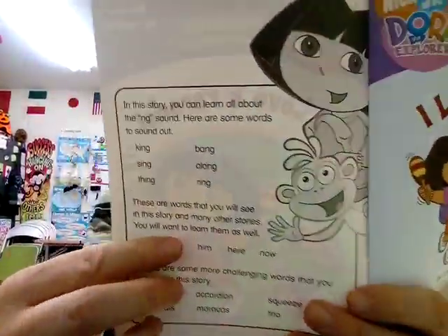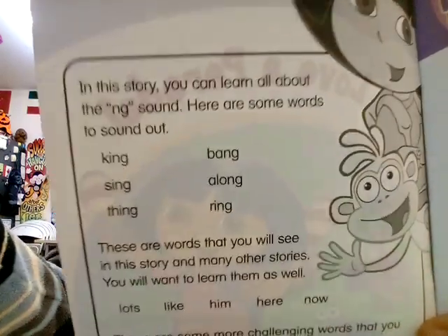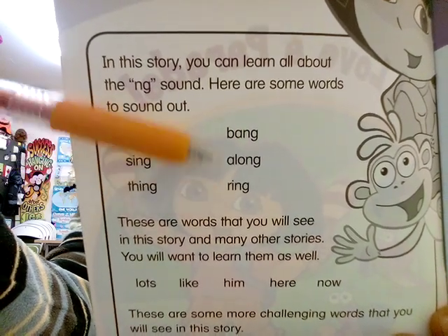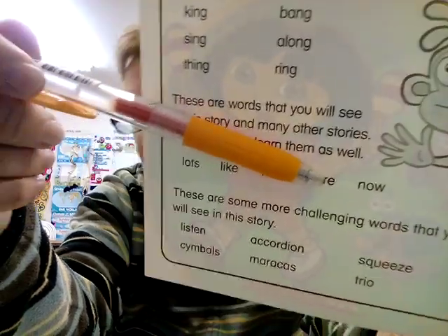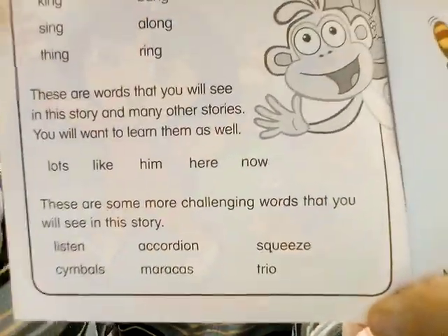The first page always shows what we're learning today. With NG sounds we are learning: king, sing, thing, ring, along, bang. And here are some connecting words that are important to learn — words like him, here, now. And at the bottom, some new words you might learn today — the more difficult words in this book.